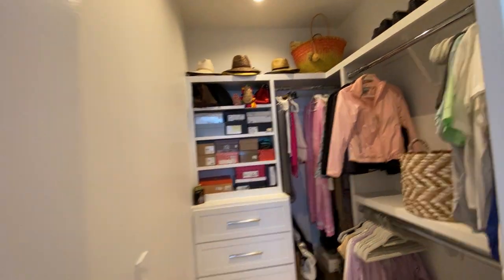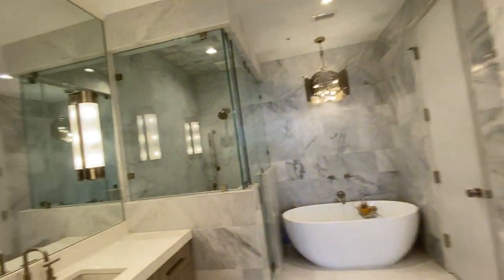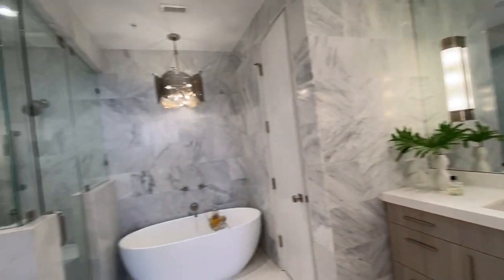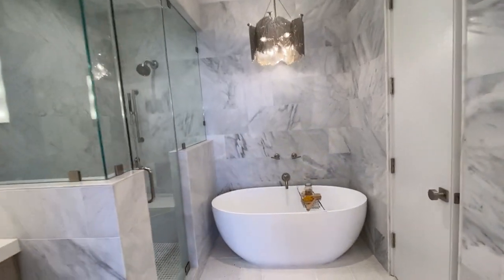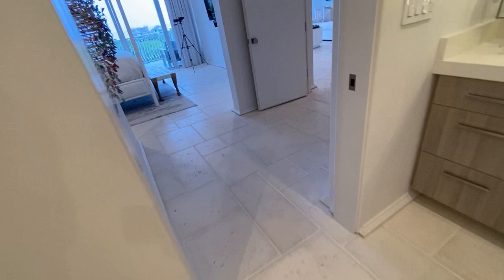You have a walk-in closet, and check out this master bath — my goodness. Wow, walk-in shower and freestanding tub. Same floors throughout — I just love them.